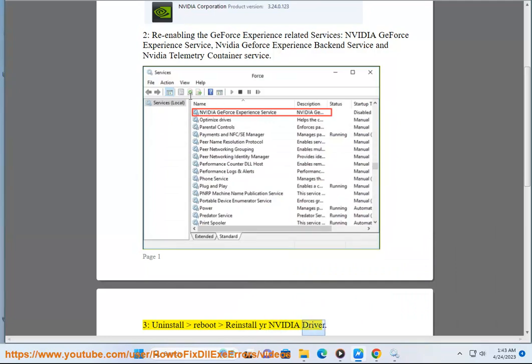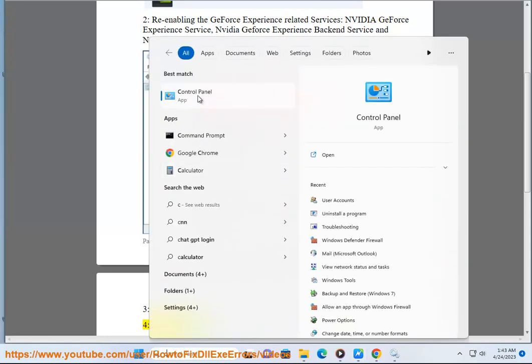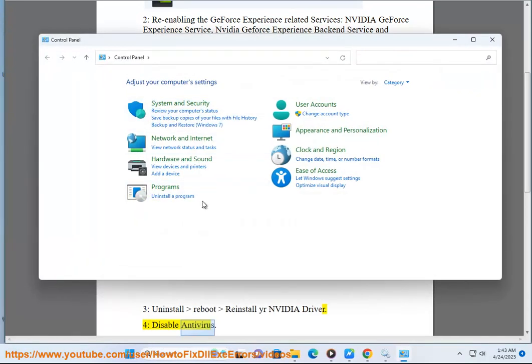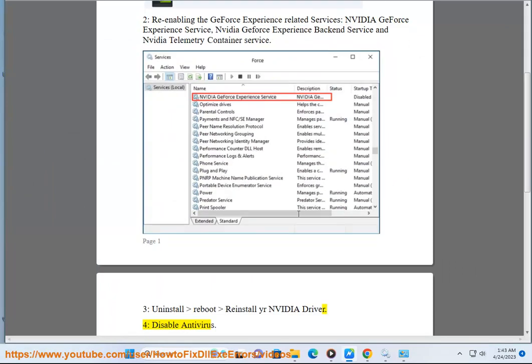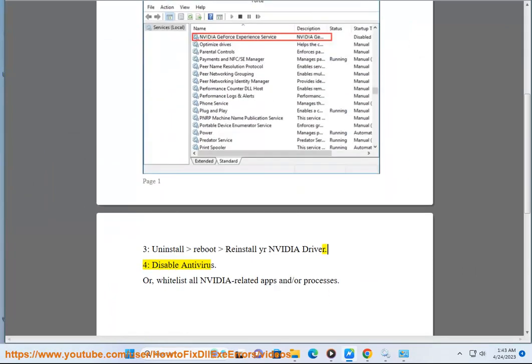Step 3: Reinstall your NVIDIA driver. Step 4: Disable antivirus and whitelist all NVIDIA-related apps and/or processes.